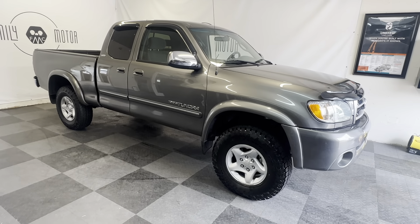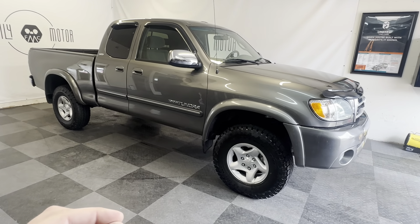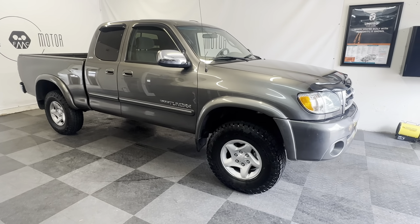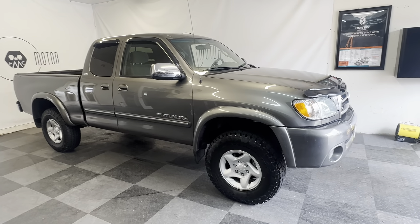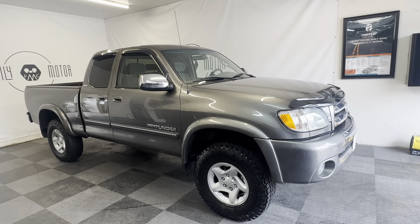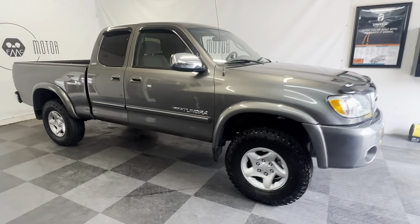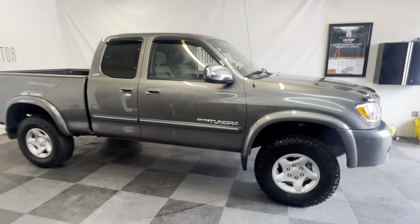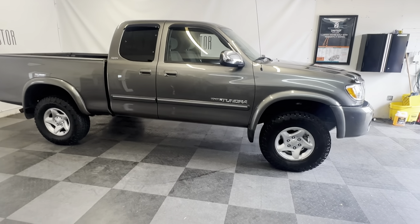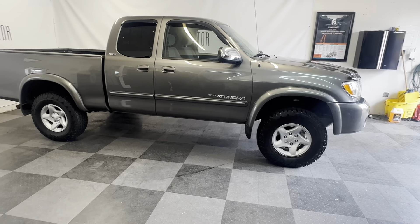I put brand new brake calipers, rotors, and pads front and rear, brand new tires, serviced it all up. That's on top of the 25 detailed maintenance history records this vehicle already had. So it is absolutely ready for a road trip anywhere in the world.